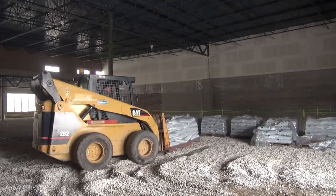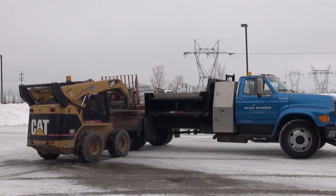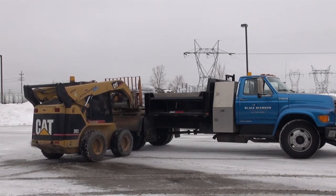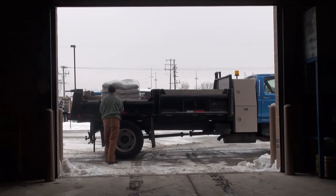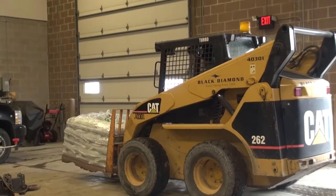From our shop to yours, we will load a pallet of bags and transport them for no charge. When we arrive, don't worry about unloading. We'll take care of that. Just sit back and let us do all the heavy lifting.